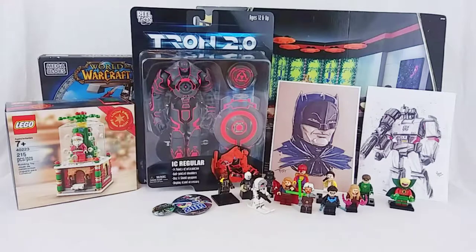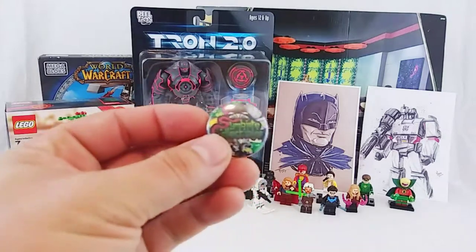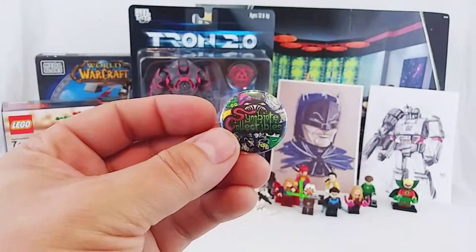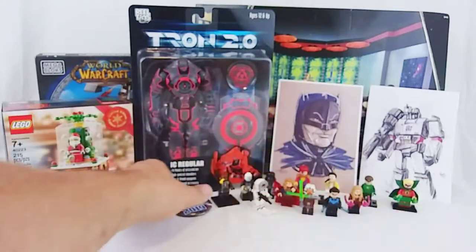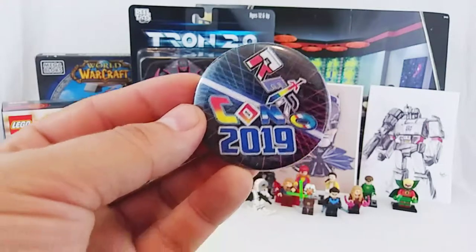I don't have everything set up here because a lot of the stuff that I bought is going to end up being Christmas presents, and I don't want to ruin that. So just right here we have a couple of buttons. We have Symbiote Collectibles, who was one of the vendors there at RetroCon, bought some stuff off of him, and he just threw this button in. Then of course there's the RetroCon button that you get for pre-registering, which is kind of cool.